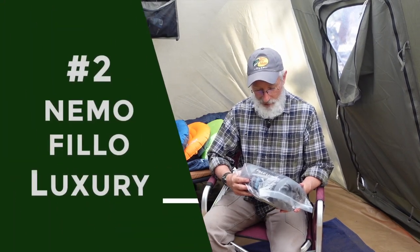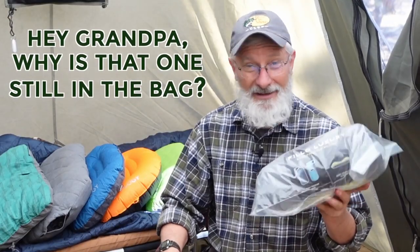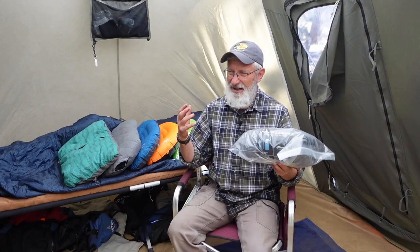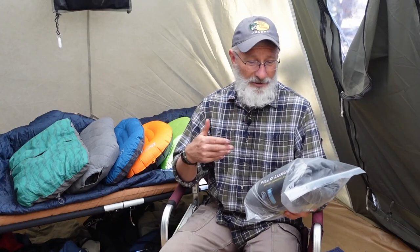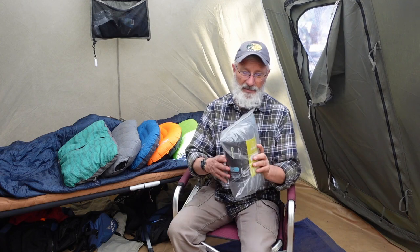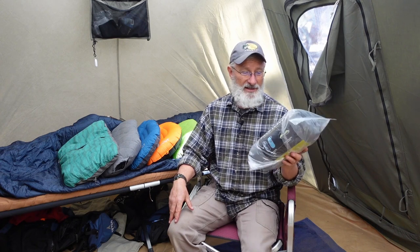The next pillow is the Nemo Filo Luxury. You might be asking why it's still in the bag — I'll tell you why. When I took it out of the bag, it filled the whole tent with a horrible odor: a really strong, sweet chemical smell that actually gave me a sore throat and a slight headache. So this one went right back in the bag, and I put it outside the tent in the bed of my truck. This pillow is advertised as a backpacking pillow, but unless it compresses further, it'll take up a lot of space. It's also a $60 pillow, and it gets zero Zs on the Snorometer because I couldn't even use it.